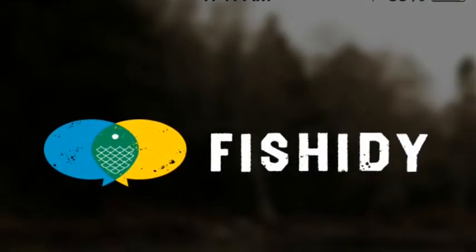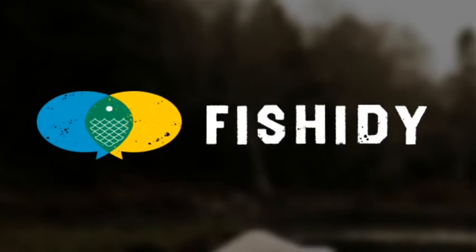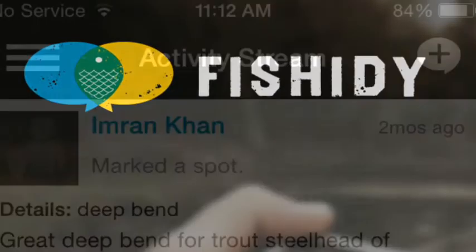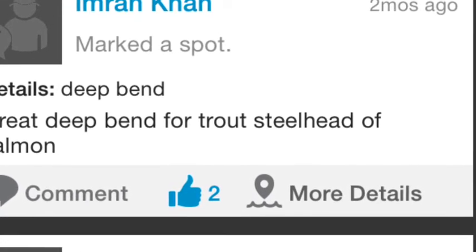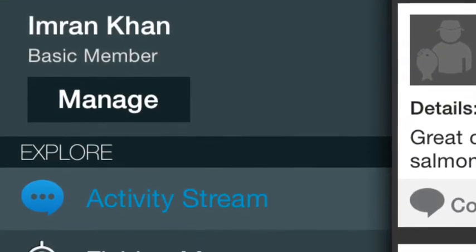The next app is called Fishity. It's a free app and this is more of a spot marker. Here's your activity stream, so you can mark a spot and give some details for it. People can review it and stuff. Here is your sidebar menu.